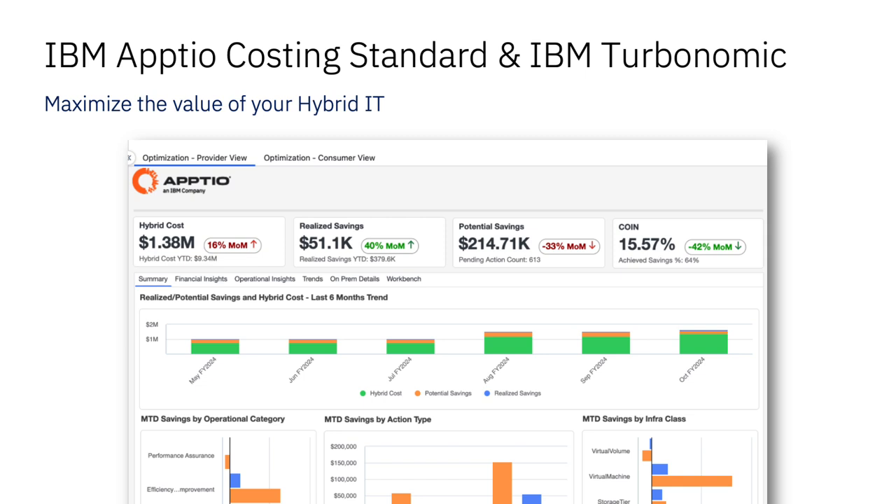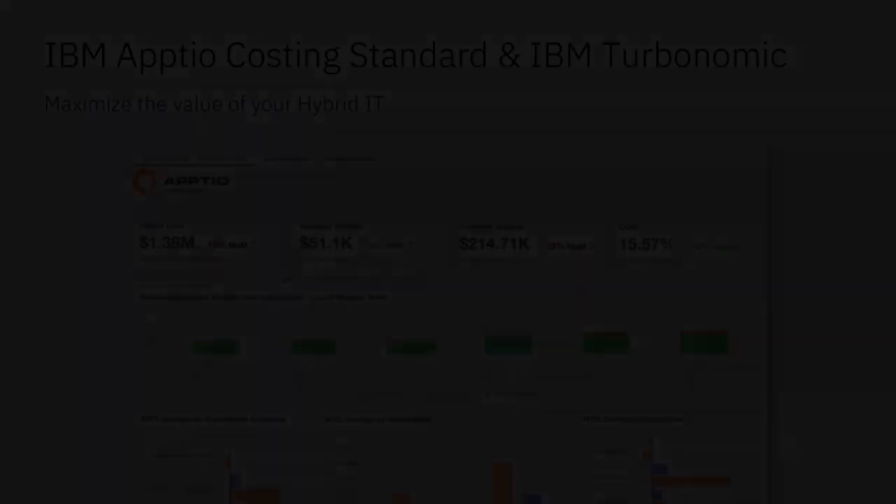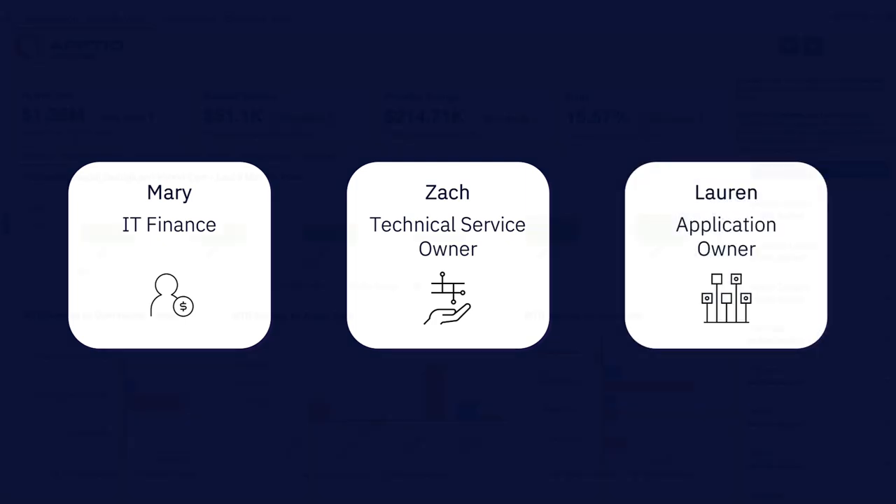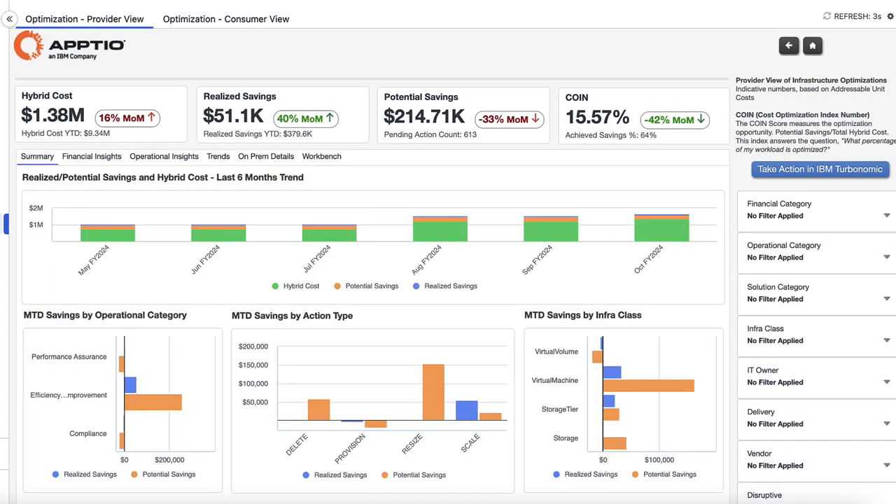Let's take a look at how it works through the lenses of our three key personas. Meet Mary, who works in IT finance, Zach, who is a technical service owner, and Lauren, who is an application owner. During their monthly review, Mary and Zach are looking at their hybrid IT dashboard and have noticed that their hybrid IT cost has increased significantly in these last months.